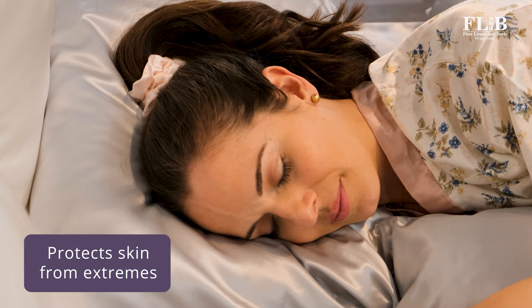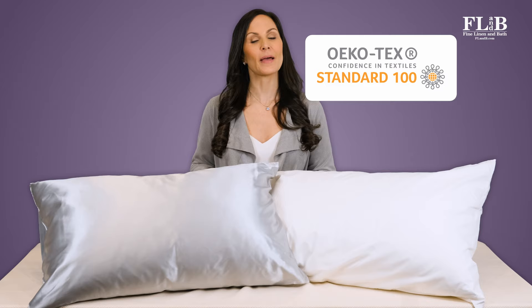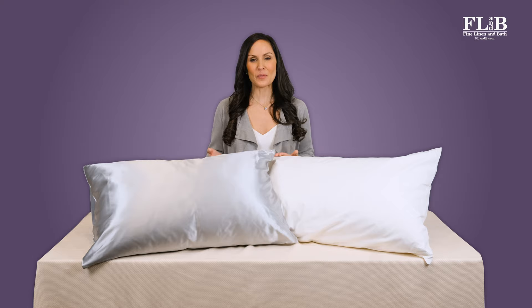Mulberry Park Silks goes a step further with their fabric. Every item they make is independently certified to be free from any harmful chemicals, toxins, and irritants. Mulberry Park Silk sheets are safe, natural, and healthy, and are ideal for even the most delicate and sensitive skin. Silk sheets are also easy to care for — they can be washed right in your machine using a detergent formulated for silk.